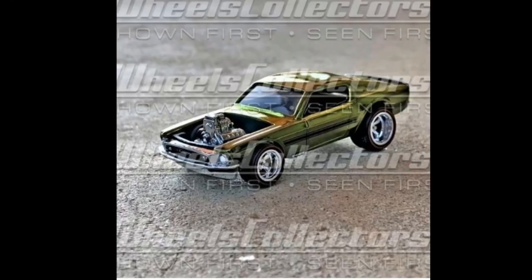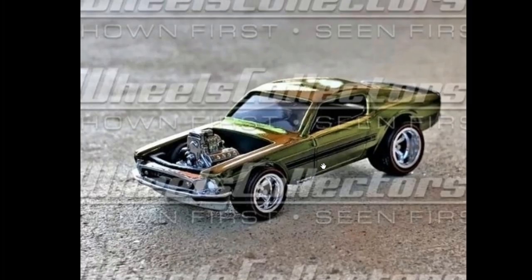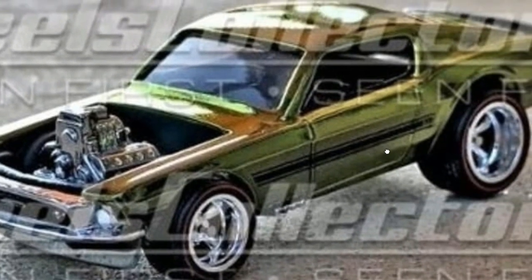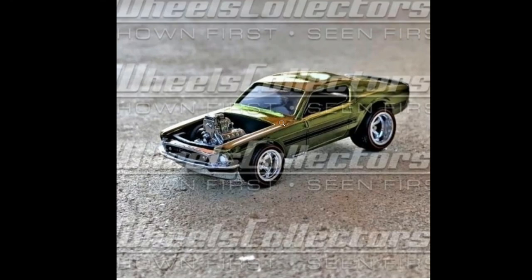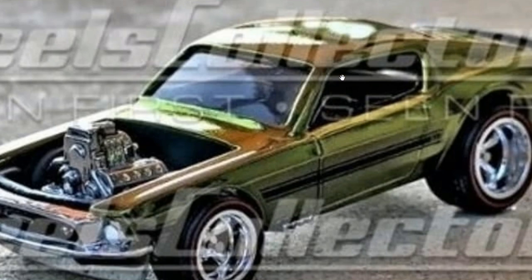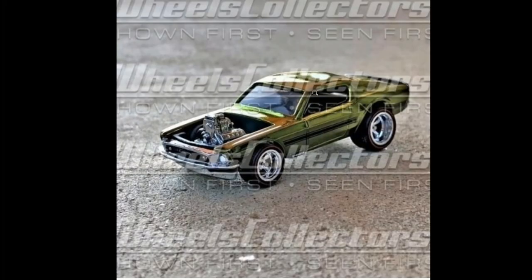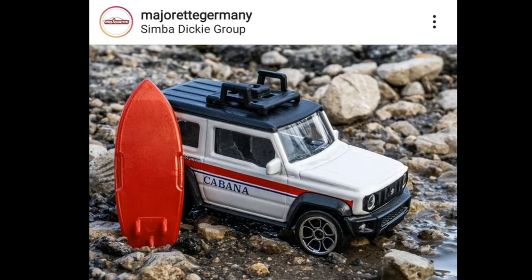Last but not least, check out this Hot Wheels RLC Ford Mustang Boss coming soon. There's still no exact date, but this is just awesome. For RLC collectors and Hot Wheels collectors alike, this is another must-have. Look at the details — I'm really excited about this one, though I'm not getting my hopes up about actually buying it. I love the paint job; they've used this finish on a lot of their premium exclusive cars.